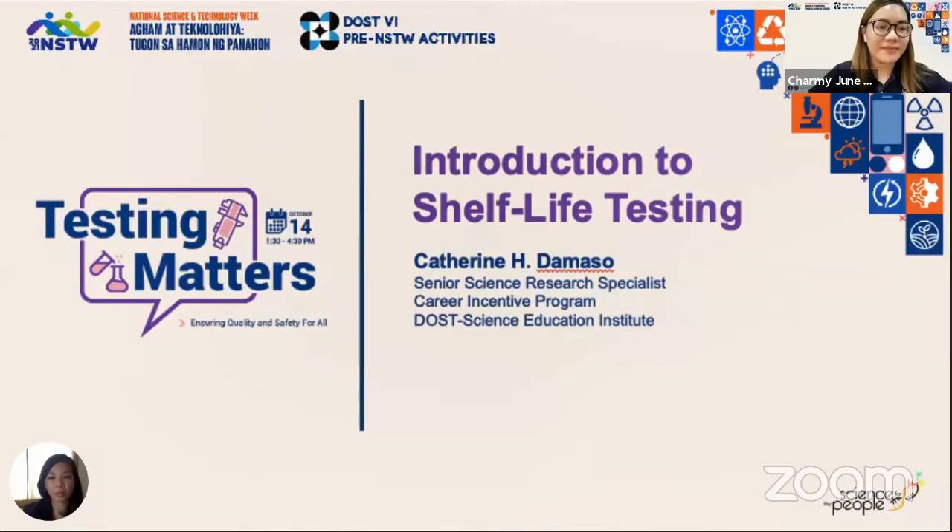We have been receiving a lot of queries about shelf life testing needs, especially from MSMEs. So we hope that this would be able to help in explaining the basics of shelf life. Here is an outline of the topics that I'll be covering. Let's start.